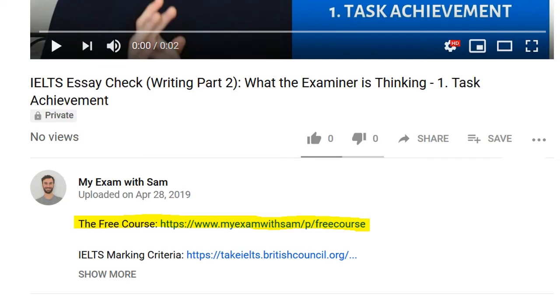The link is in the description. Let's have a look at the lesson. We came to an understanding that a band 7 essay needs perfection and I am aware that my essays are not grammatically correct.